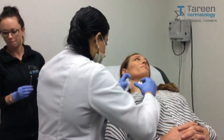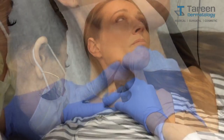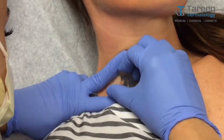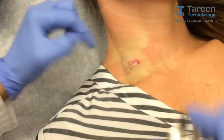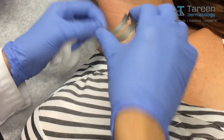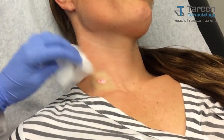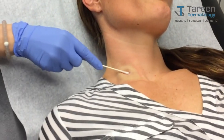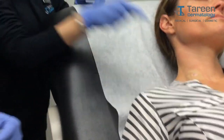Now I'm going to go underneath it and take this spot off. You can see I went circumferentially all around the lesion, approximately three to four millimeters all around it. That should encompass those atypical cells and get them all clear.